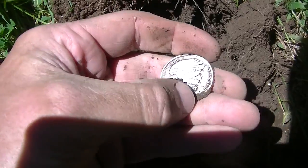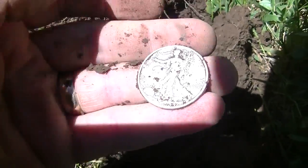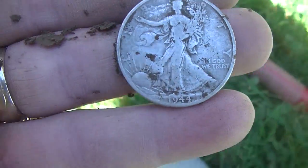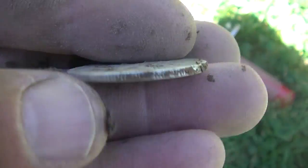Alright guys, check it out — that is so cool, tickled to death with that. Let me get in the shade so you can see it better. Super fun, dude. Nice one there. We'll keep going.